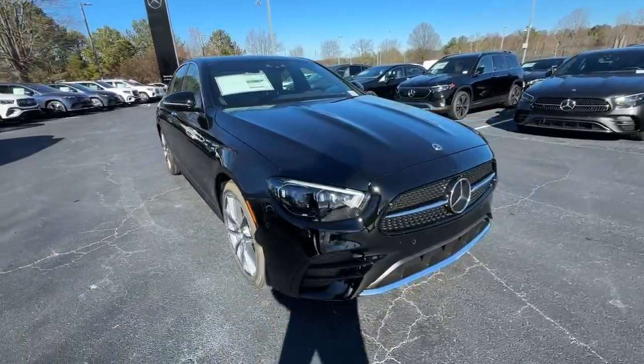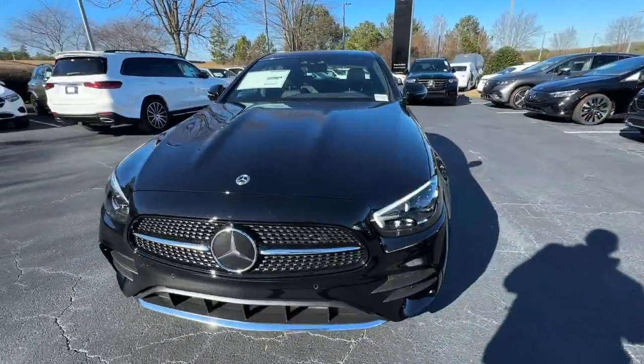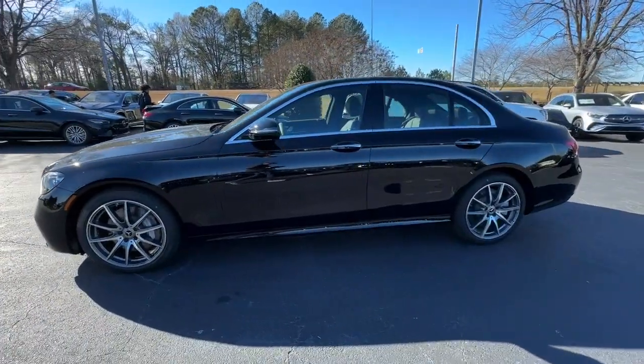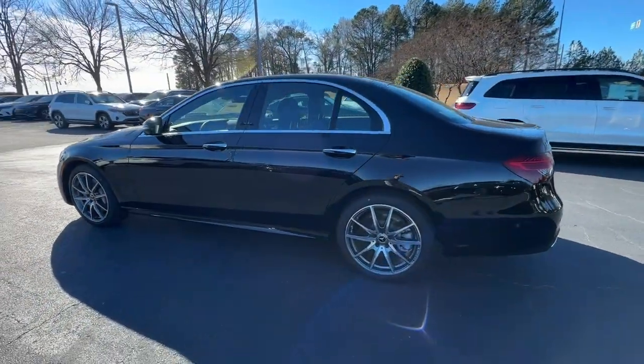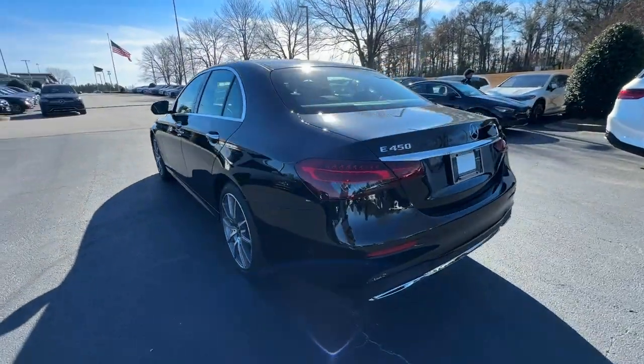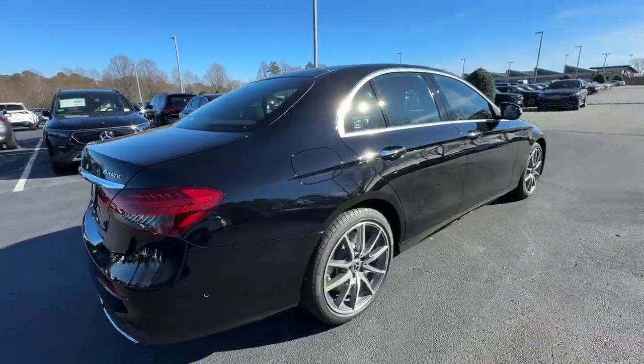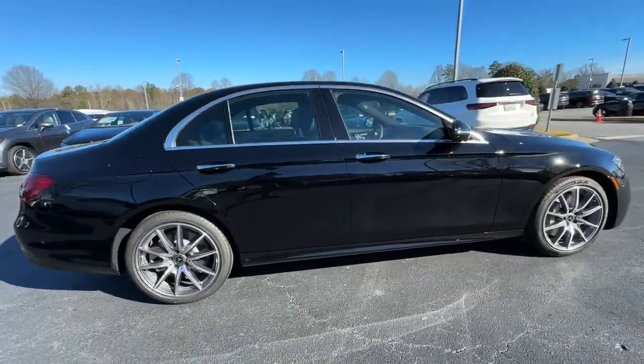Hop into the 2023 Mercedes-Benz E-Class. Here's a plush and practical Mercedes-Benz E-Class, equipped with a suite of features to prioritize safety, all-weather capability, and comfort. This family-friendly vehicle brings confidence and elegance to every journey.